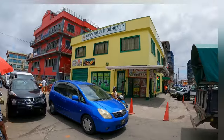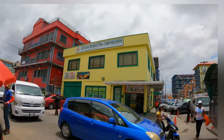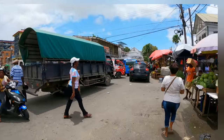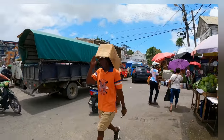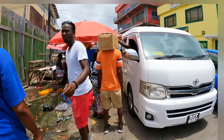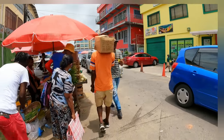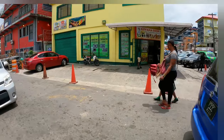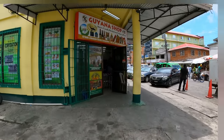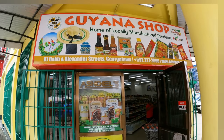Here I am at the corners of Robb and Alexander Streets, Georgetown, waiting to get across to that yellow building — that is the Guyana Marketing Corporation, and downstairs at the bottom of it is the Guyana Shop. I can't wait to show you what's happening inside. I mentioned Robb and Regent Streets earlier in the video — forgive me for that mistake, it's actually Robb and Alexander Streets. This is the Guyana Shop now and I'm going to get inside.